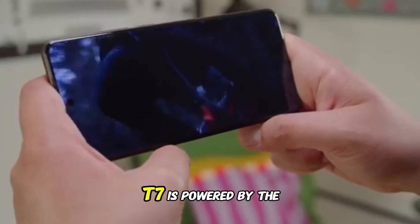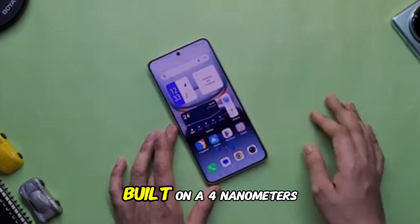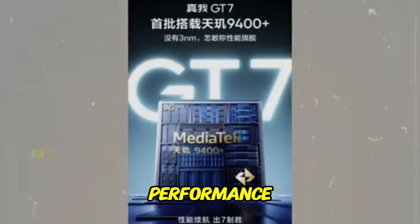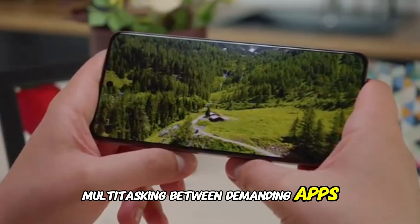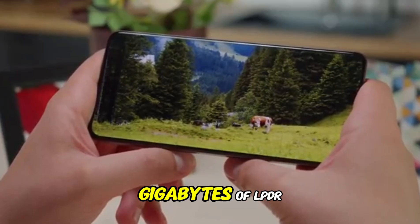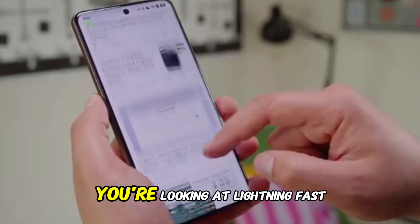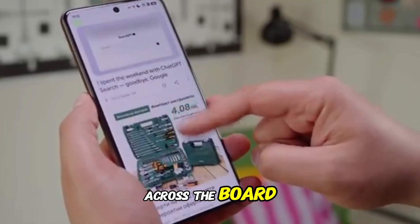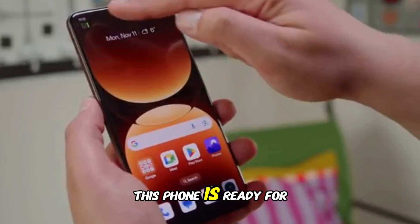Under the hood, the Realme GT7 is powered by the ultra-powerful MediaTek Dimensity 9400 Plus processor, built on a 4nm process. This chipset delivers flagship-level performance, capable of handling intense gaming sessions, multitasking between demanding apps, and heavy editing without breaking a sweat. Combined with up to 16GB of LPDDR5X RAM and UFS 4.0 storage, you're looking at lightning-fast load times, zero lag, and smooth operation across the board. Whether you're a mobile gamer or a productivity powerhouse, this phone is ready for anything.